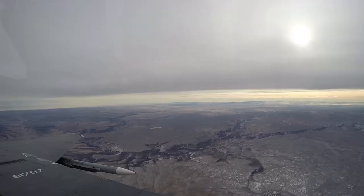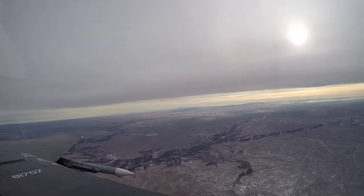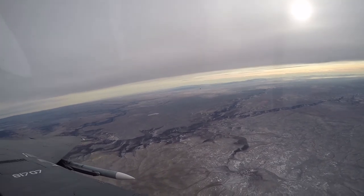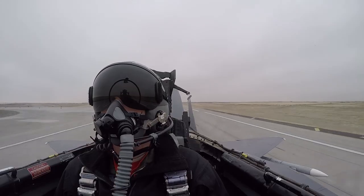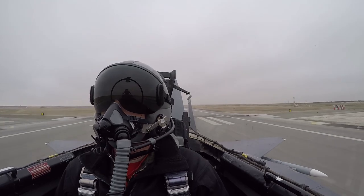The unique range complex covers over 9,000 square miles, containing more than 20 threat emitters and five high fidelity surrogates. Reporting from Mountain Home Air Force Base, Airman First Class Haley Bivins.